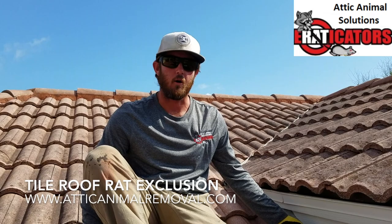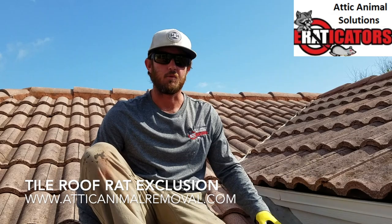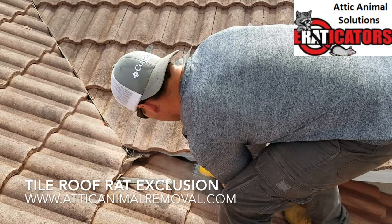So we're going to get this all pulled apart and then we'll show you what it looks like. We're going to repair it our way and show you what our finished repair looks like so the house will be completely animal-proofed and permanently sealed.